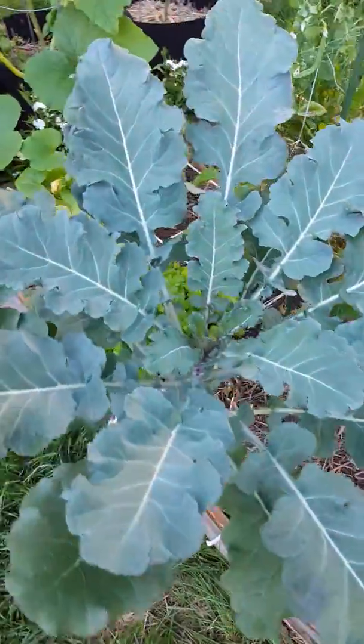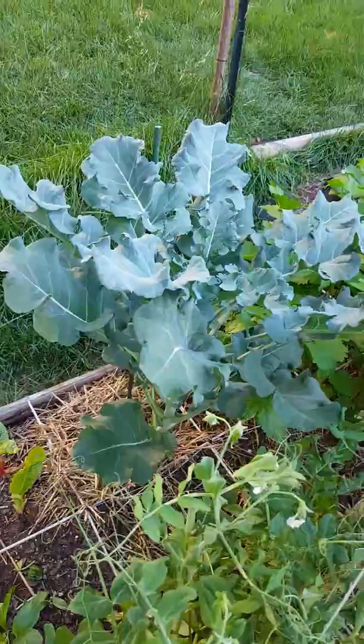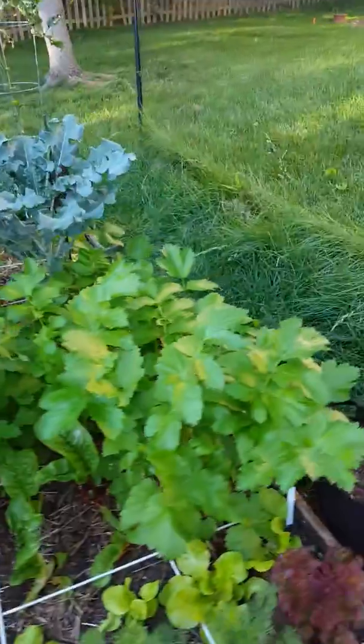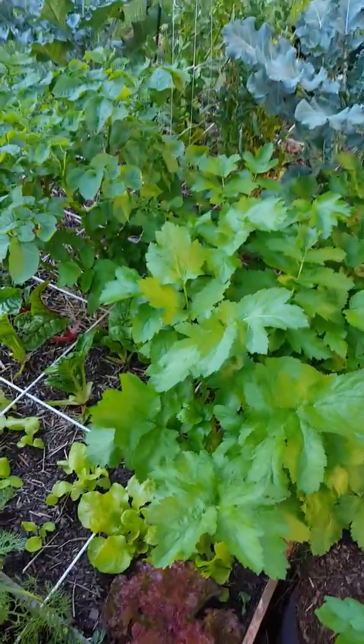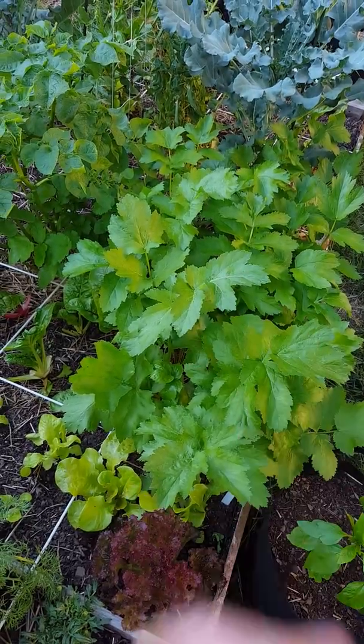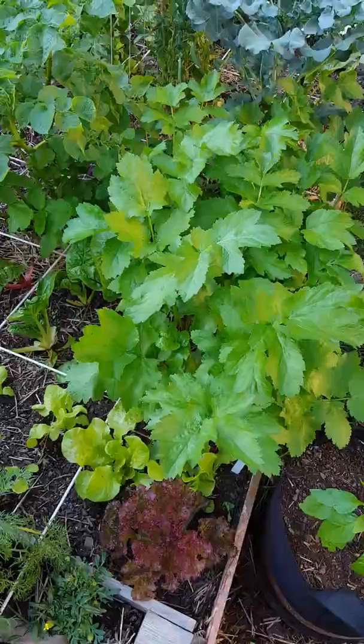Broccolini is still going — it's looking great. More chard, more broccolini. My parsnips are doing amazing. I pulled one out the other day just to see how it was developing and I had a parsnip about that long, so they still have a long ways to go. They're a long grow crop but they're doing just fine.